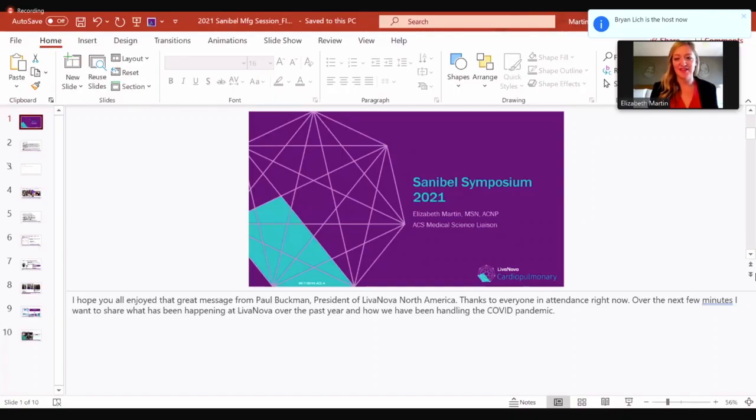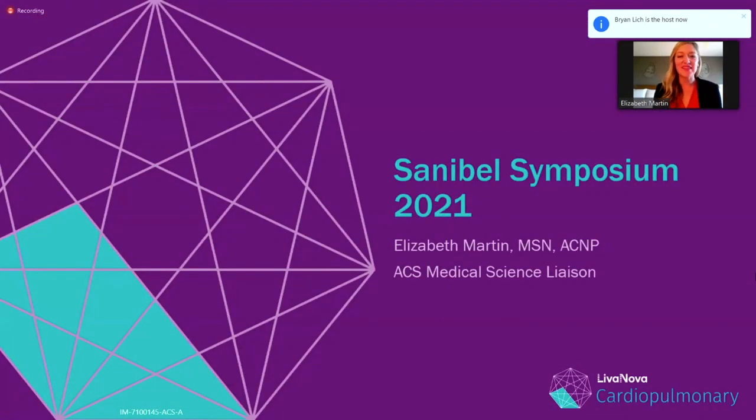Our next speaker is Elizabeth Martin with Levanova. She is the medical science liaison. Thank you for the introduction. I'm Elizabeth Martin, one of the medical science liaisons with Levanova. Over the next couple of minutes, I just want to share with you what we've been doing at Levanova over the last year and how we've been handling the COVID-19 pandemic.